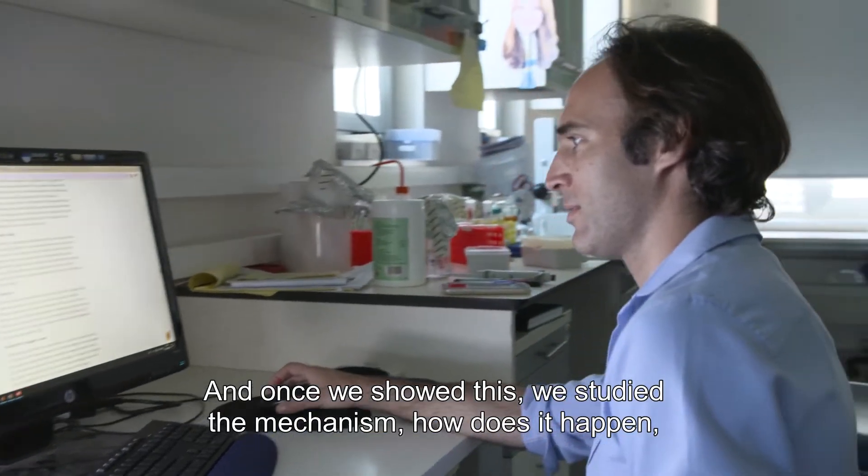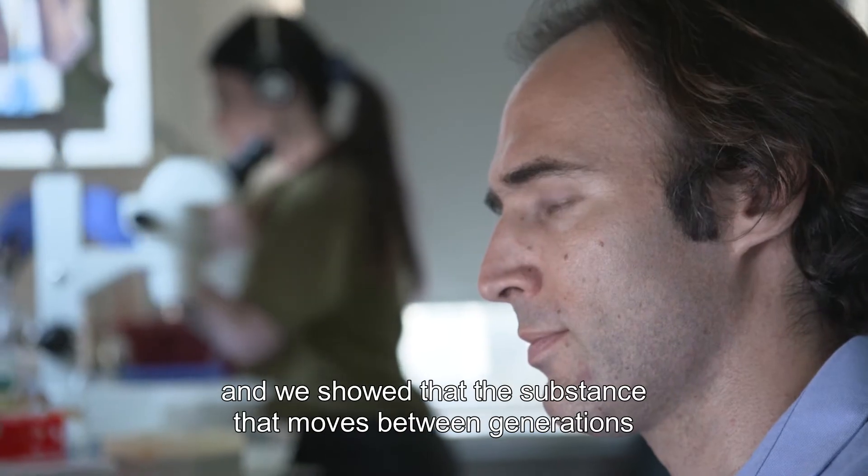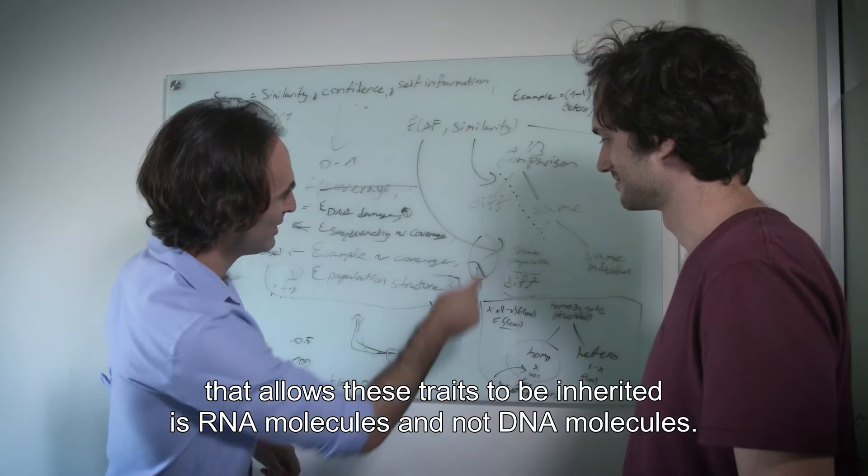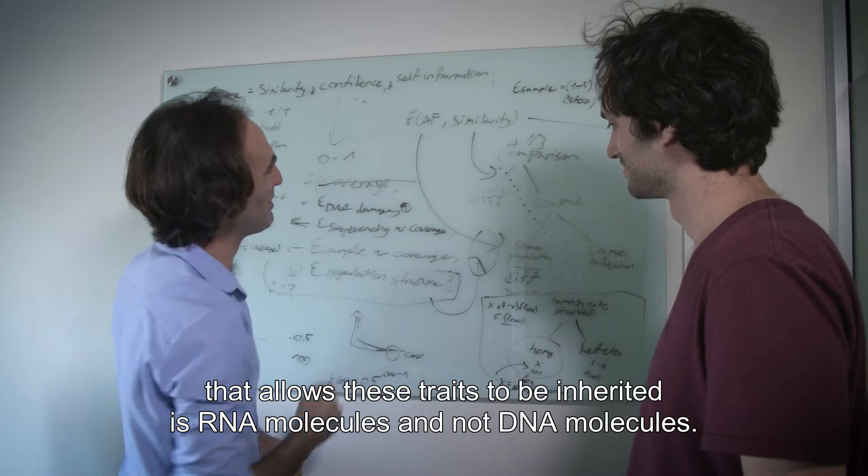And once we showed this, we studied the mechanism — how does it happen? We showed that the substance that moves between generations that allows these traits to be inherited is RNA molecules and not DNA molecules.